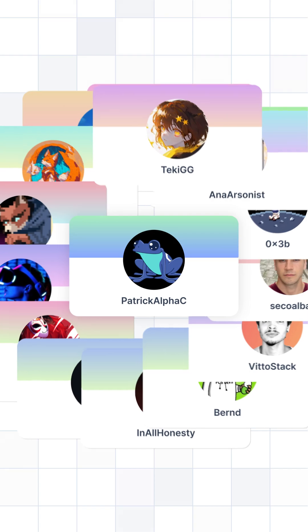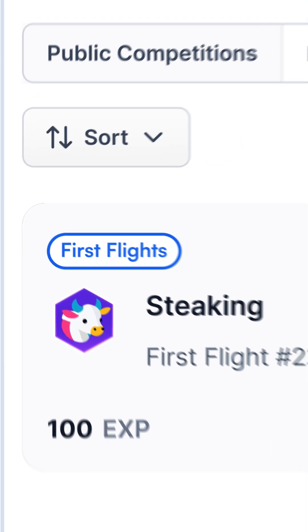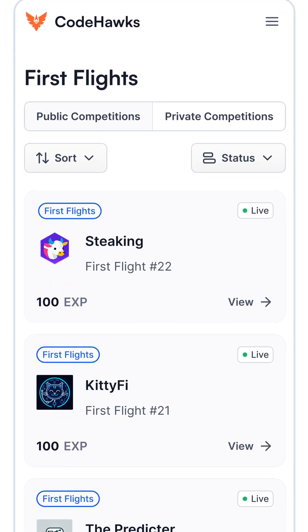Step two: get experience on competitive auditing platforms. Competitive audits are where you actually compete against other people at finding bugs in a short amount of time. The Codex platform makes this even easier with First Flights, which are easier audits designed for newer auditors and security researchers.